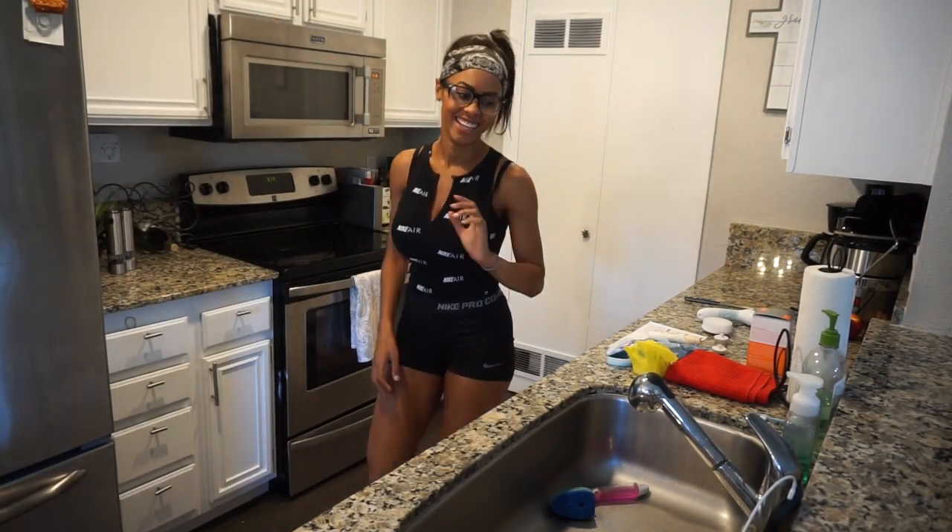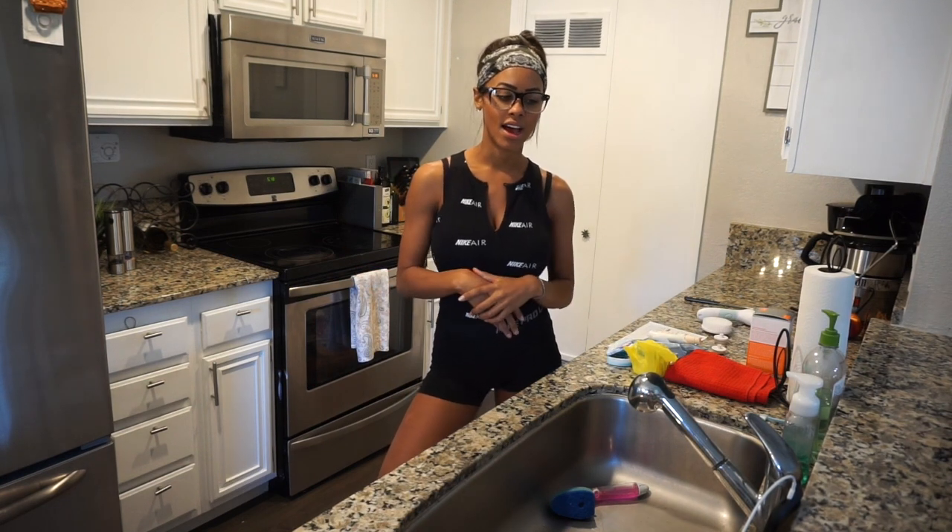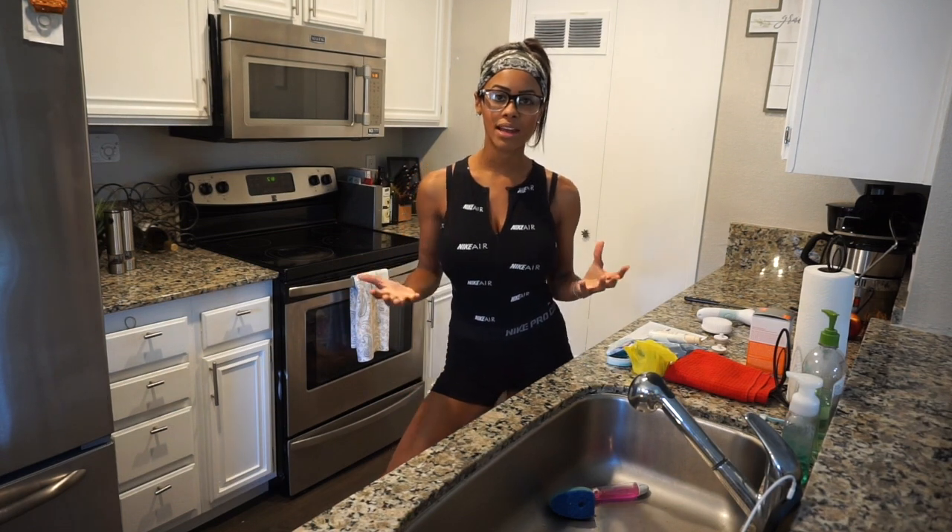Hi guys! Today I wanted to film you guys my skincare routine so you guys can see it — exactly what I do for the day, exactly what goes on, how I wash my skin, how I get ready for bed, everything that's really important to me as far as products. So I'm going to run it through with you guys.